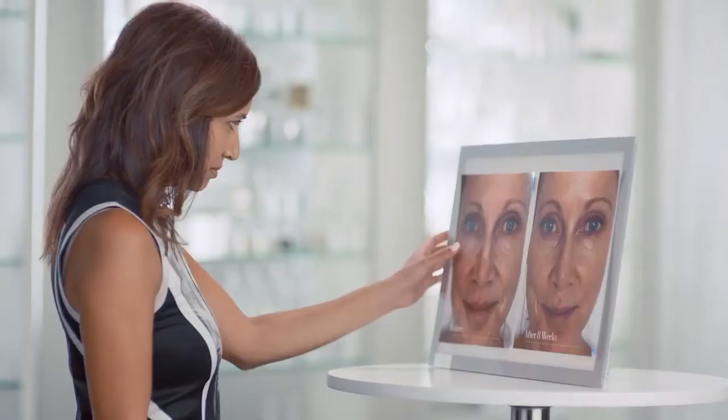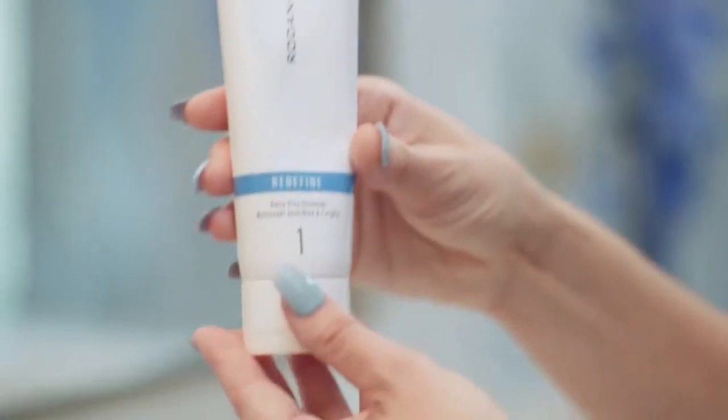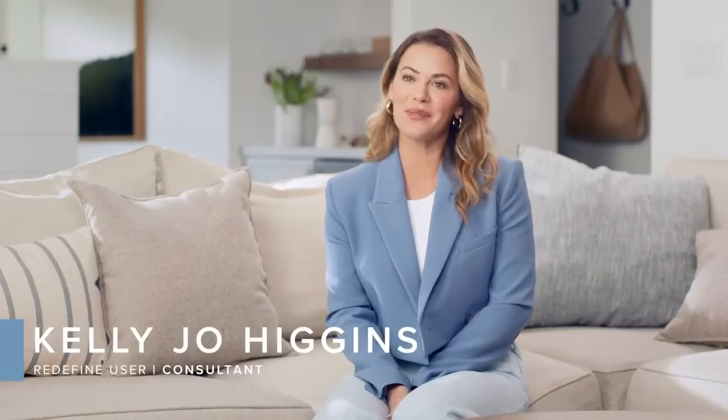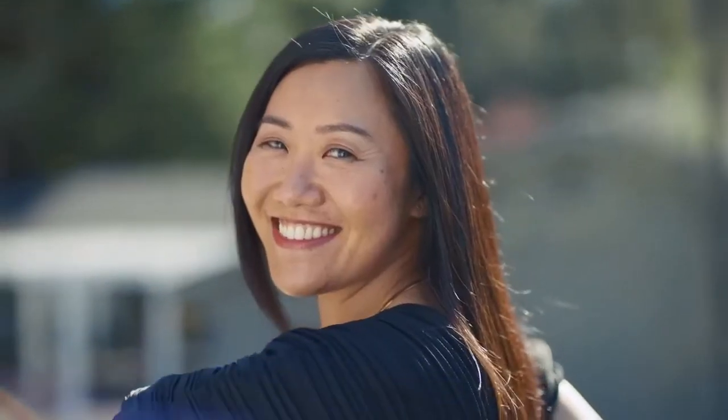We've conducted years of research to curate the most efficacious ingredients to achieve amazing visible results. The innovative technology that goes into Redefine means I get maximum results in a few simple steps. As a chemical engineer, it made a big difference to me that we had ingredients that were tested and that had clinical trials to back up the results. This is me.